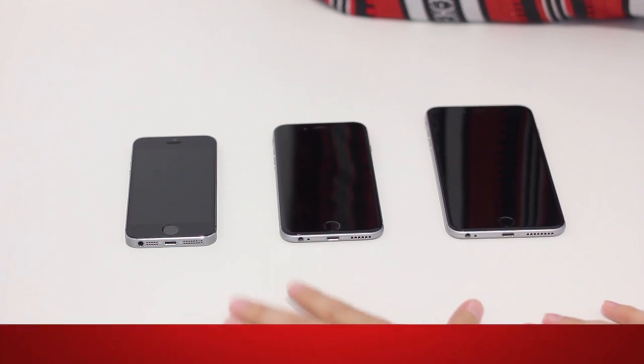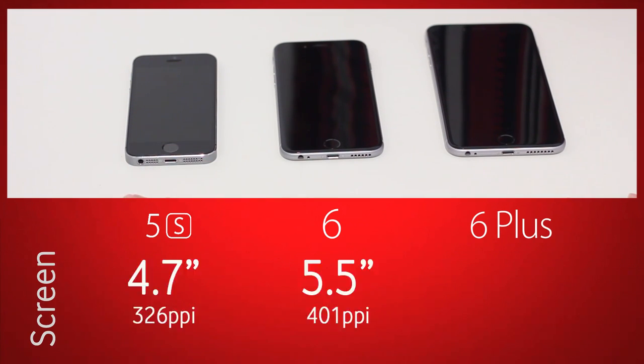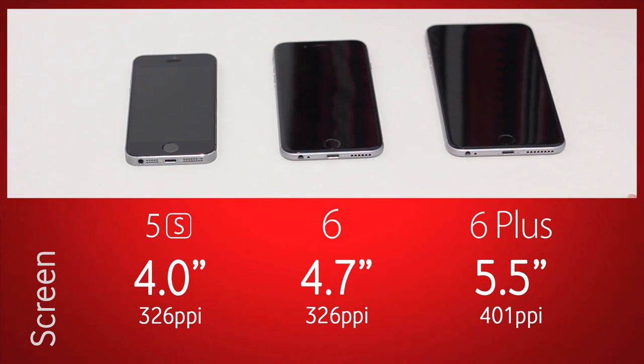Let's talk about some basic information. The screen on the iPhone 5S is 4 inches at 326 pixels per inch. The iPhone 6 is 4.7 inches, also at 326 PPI. The 6 Plus is 5.5 inches at 401 PPI — not only a larger screen but also a higher pixel density, because it has a Full HD resolution. The 6 is 750 by 1334 pixels, making it essentially a 720p display.